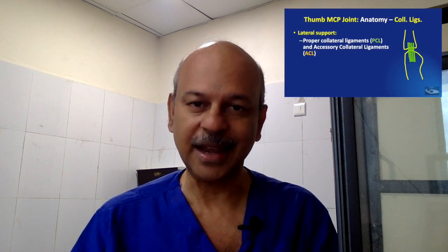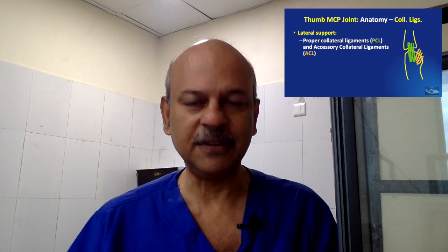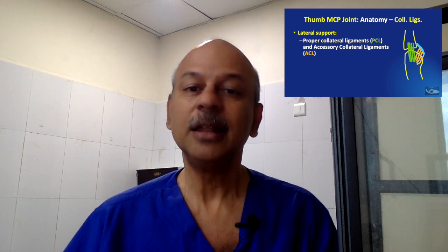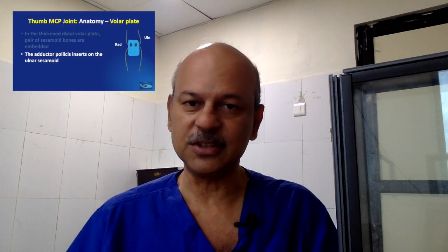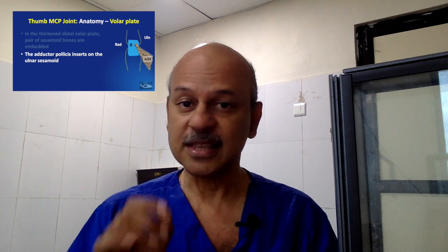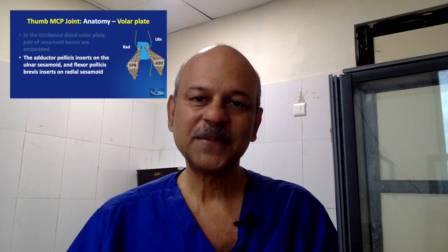The thumb metacarpophalangeal joint is similar to the finger metacarpophalangeal joint. Dislocations can occur here and just like the finger metacarpophalangeal joint, the dorsal dislocation is more common. But there are certain unique features of the thumb metacarpophalangeal joint — for instance, the sesamoid bones that are found within the volar plate. These are very important not only for the diagnostic aspect but also for the therapeutic aspect.